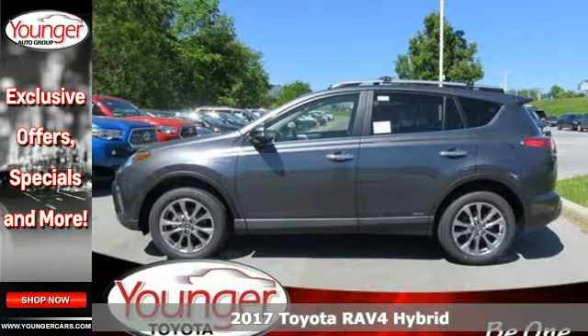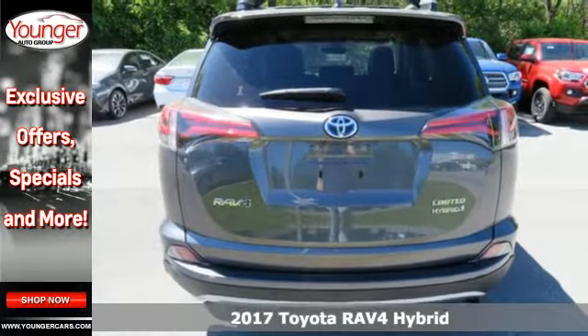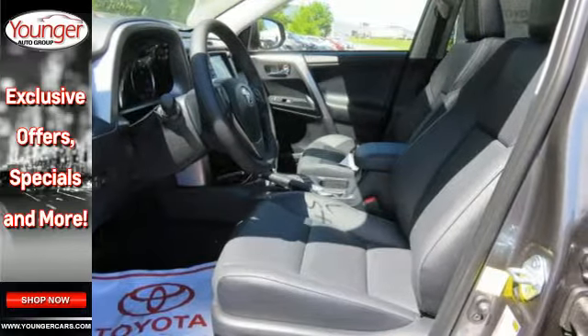Here's a 2017 Toyota RAV4 Hybrid. Embrace the freedom this RAV4 Hybrid provides with smart performance, versatile space, and outstanding fuel efficiency.